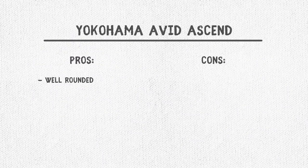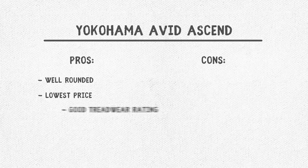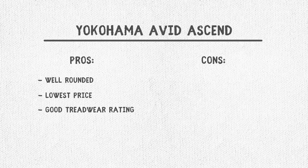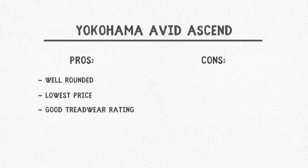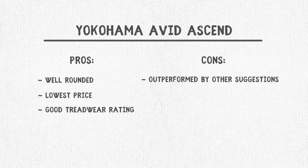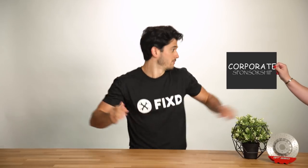Our third choice is the Yokohama Avid Ascend. It's a very well-rounded tire with a great price and an impressive 740 tread wear UTQG rating, landing it as our best cost option. Some cons of the lower cost are that it doesn't have quite as great handling or stop time. We mention Michelin a lot, but they haven't given us any money — we just really love their tires. No corporate sponsorships.